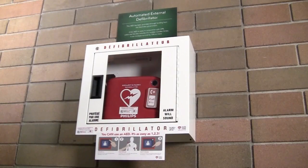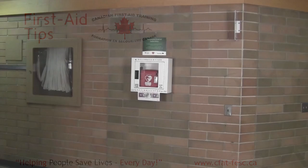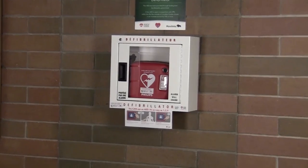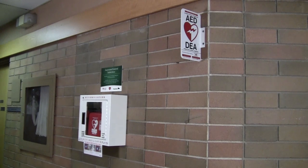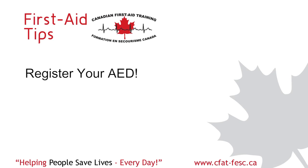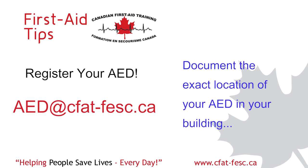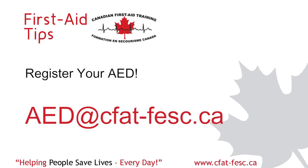Once you receive your defibrillator from Canadian First Aid Training, you can rest assured that it has been registered with the Heart and Stroke Foundation of Canada, Manitoba office. They in turn notify both EMS 911 comm centres in either Winnipeg or Brandon that there is an AED at your location. You will also receive an envelope from the Heart and Stroke with signage and stickers for your facility to make people aware of your AED. To complete the registration of your defibrillator, we require an email from you with the exact physical location of your AED placement within your building — required for registration purposes with EMS and 911 — as well as a picture of your AED cabinet to document the AED as part of the registration process.